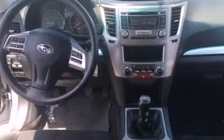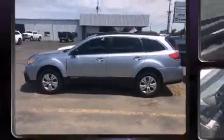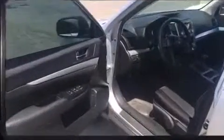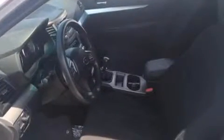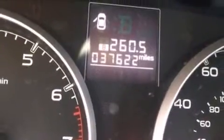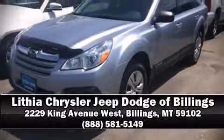Subaru ensures the safety and security of its passengers with equipment such as head curtain airbags, front and side impact airbags, traction control, brake assist, anti-whiplash front head restraints, a security system, and four-wheel disc brakes with ABS. Electronic stability control ensures solid grip atop the road surface no matter how challenging the driving conditions. Please don't hesitate to give us a call.